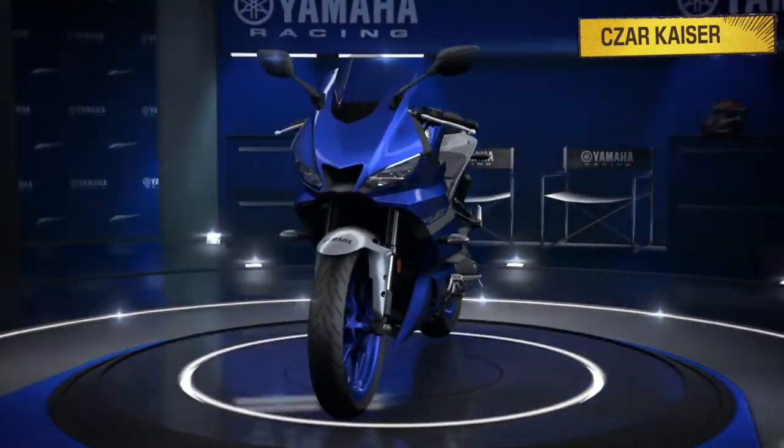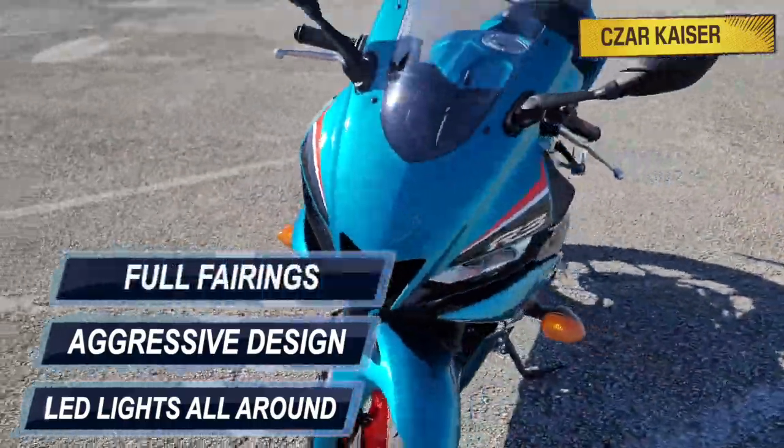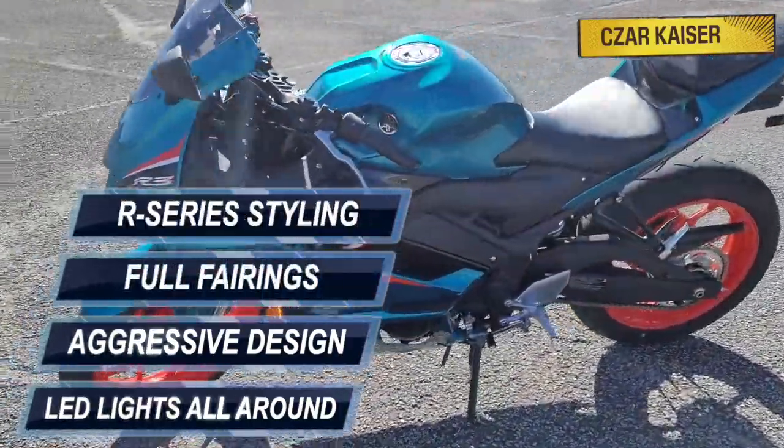This bike looks absolutely amazing. It has LED lights all around and features an aggressive design with full fairings and next generation R series styling.